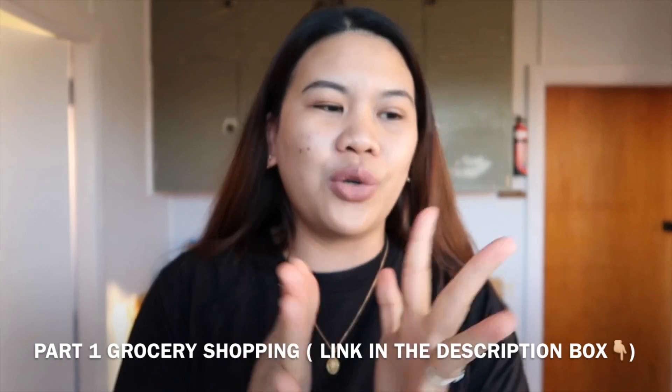Hello everyone, good afternoon, welcome back to my YouTube channel. So ayan, nandito na tayo sa bahay at mag-go-haul na ako sa binili namin kanina doon sa grocery.